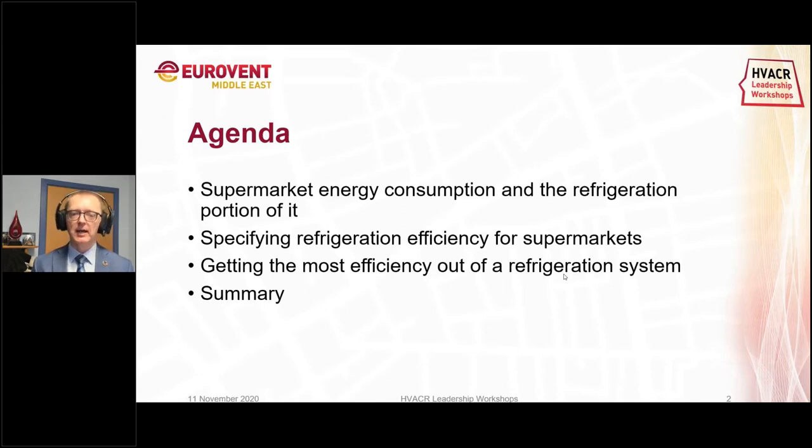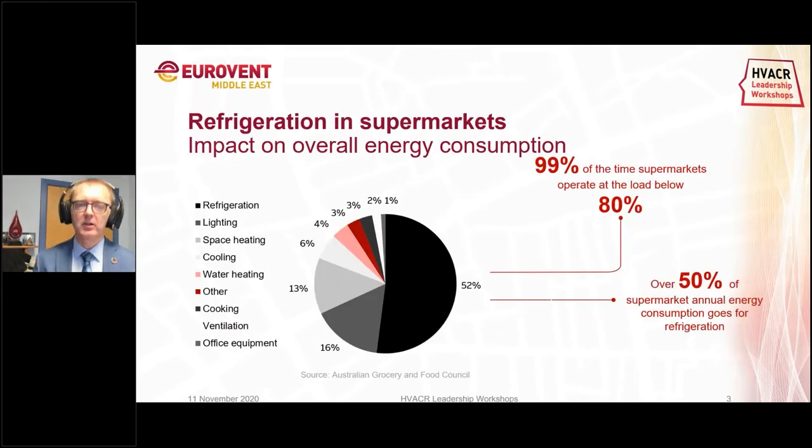When you look at the total energy usage in a supermarket, more than 50% of the energy usage in most supermarkets actually comes from the refrigeration system. So when you want to optimize the energy usage of a supermarket, it's imperative that you look at the cooling side. A lot of supermarkets have been looking at lighting, and there's been a lot of exchanges into LED systems, which of course helps and is a relatively easy fix in many cases. But the big bucks are really in the energy on the cooling side.